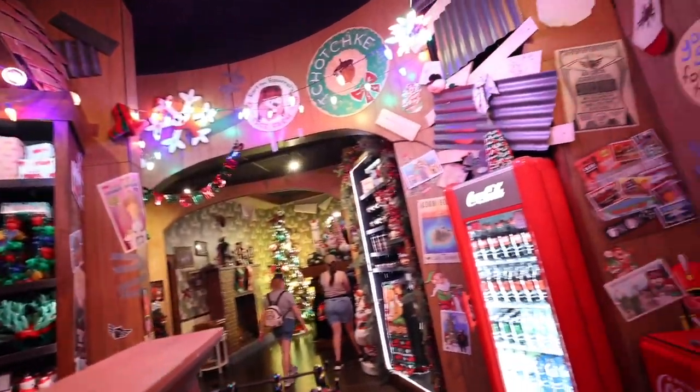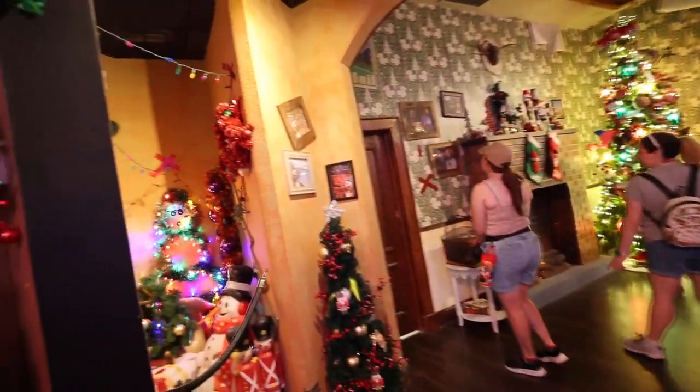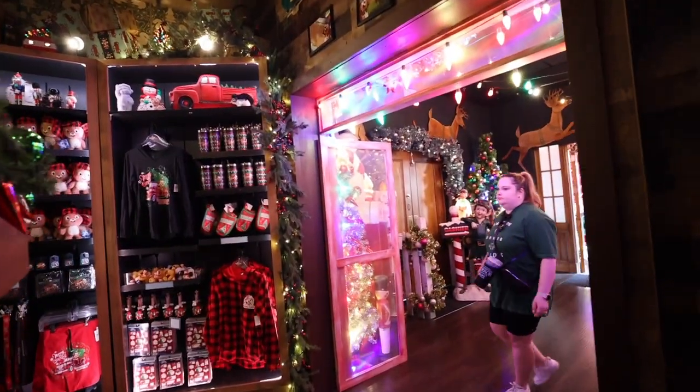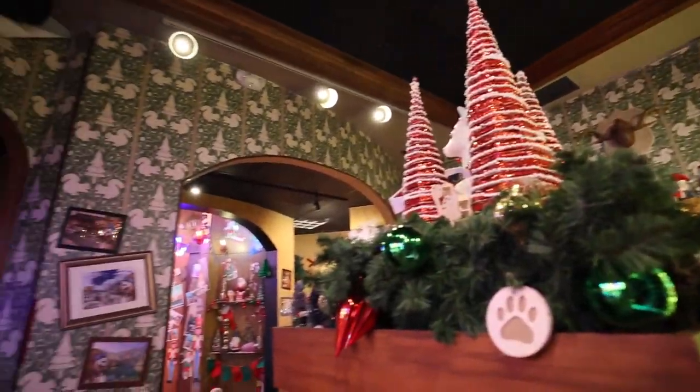All right, into Earl the Squirrel territory — oh goodness gracious, what is happening in here? Whoa, okay, this is a lot, to say the least. We're in Earl the Squirrel's house, obviously. Oh my gosh, this is adorable — this is absolutely adorable. Wow, I am in love with this room, only because it's Earl the Squirrel.